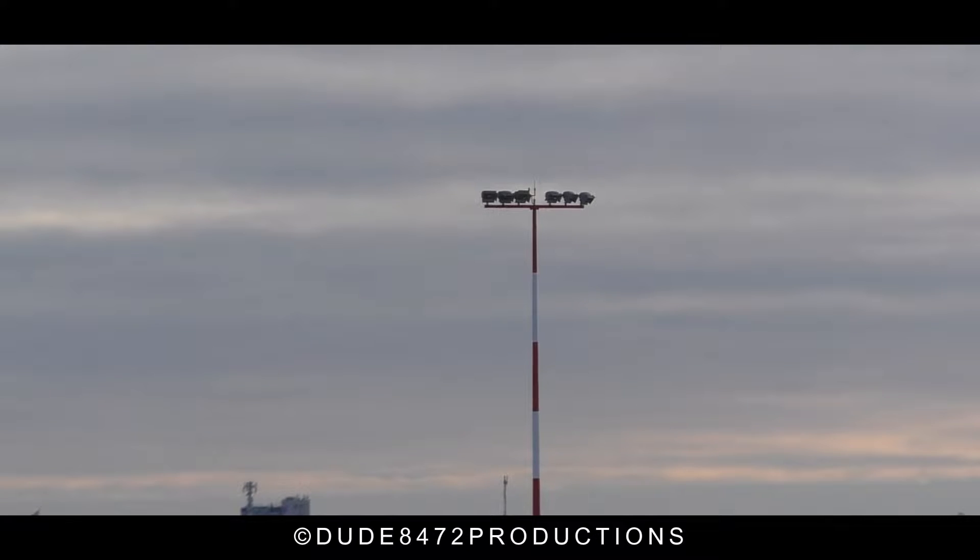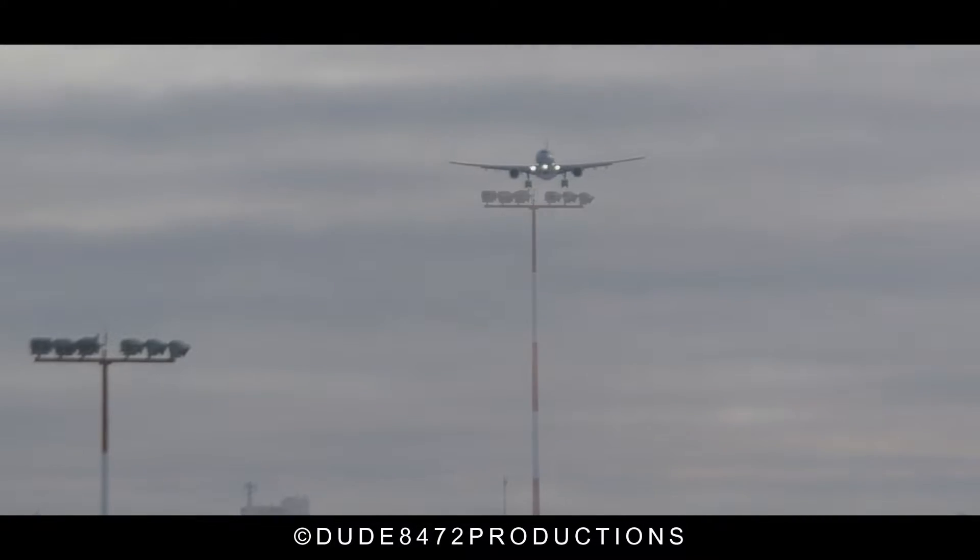Bravo, good day, good afternoon. Air Canada 143 heavy, 35 right. Air 143 heavy, tower, good afternoon. Wind 280 at 10, gusts 15 knots, for the line, runway 35 right.